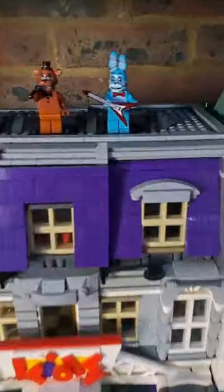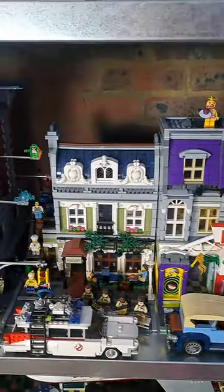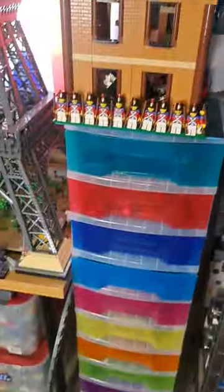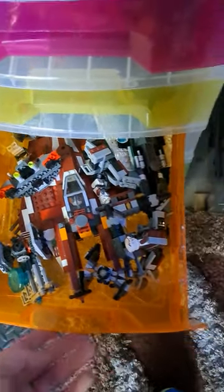Going around here, you've got some toy animatronics on here as well — Freddy, Bonnie, Chica. That is another Parisian restaurant, you've got the Ghostbusters HQ as well. This section here is just all the drawers that I have, so literally you've got from characters to coloured pieces to just an assortment of Lego pieces.